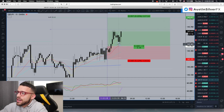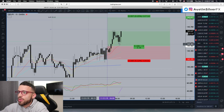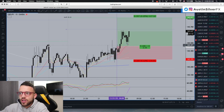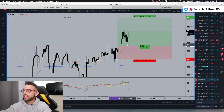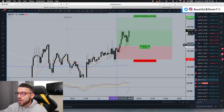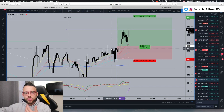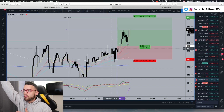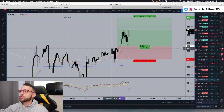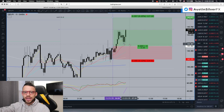This is how the market moves in waves — you get a break, you get a retest, and if it holds, you're going to see more movement in that original breakout direction. It's exactly what's happening here at the 140.47 level.